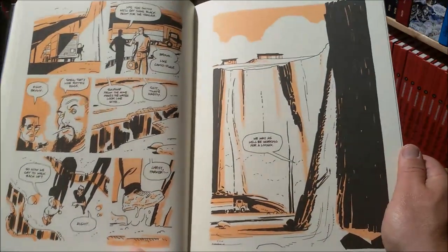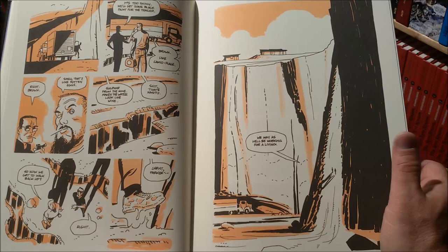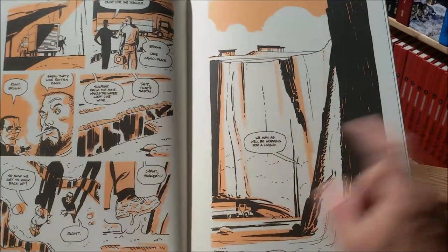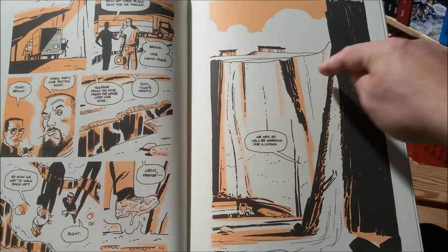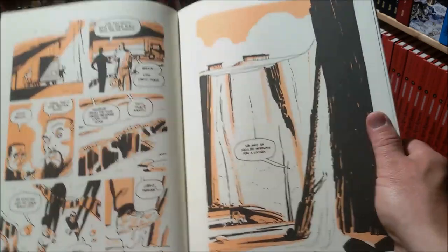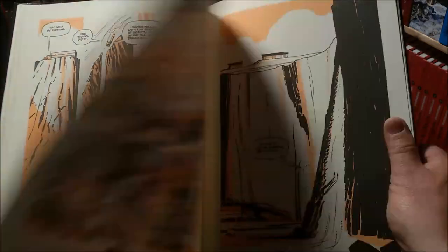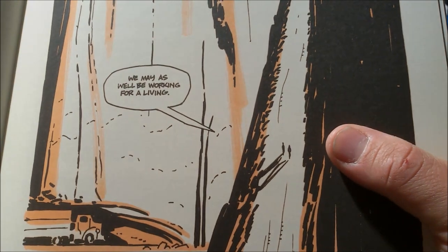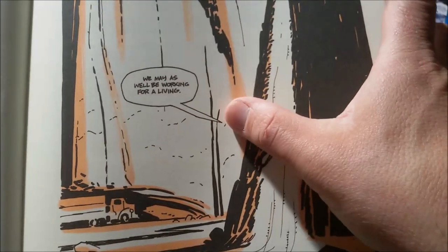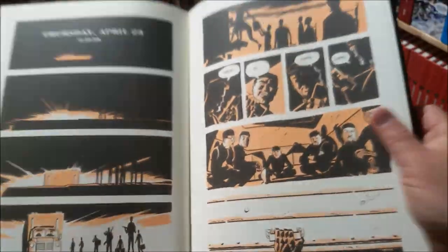Maybe this page here is my favorite of them all. After they placed a truck to prepare their big heist — The Score — Parker and a guy called Chambers had to walk up that road after driving it, a very dangerous path down there. It's not so easy to drive with a truck, as you can see. I guess it's Chambers who says 'We may as well be working for a living,' because I don't think that thought would ever cross Parker's mind.